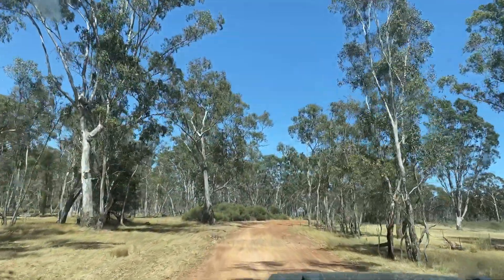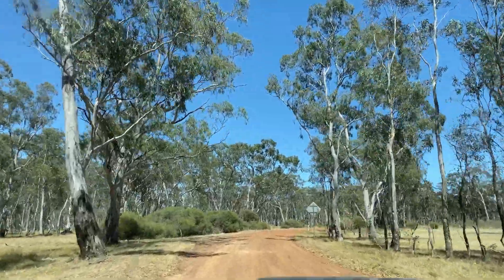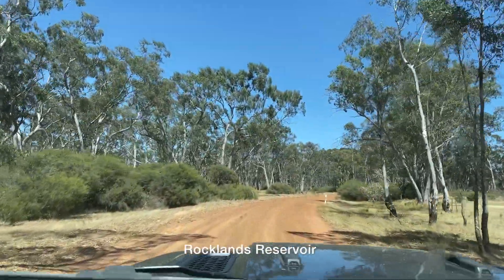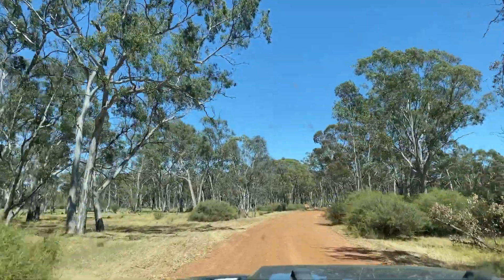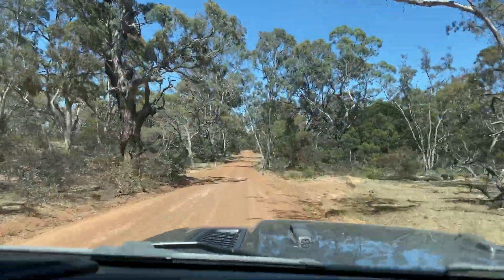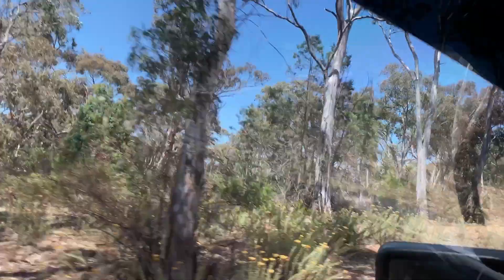We've just entered Black Range State Park. We've camped here once before a couple of years ago, so we know that there's a lovely lake here to camp by, and we're hoping to camp in the same spot this time around. The park covers 117 square kilometers, and there are campsites scattered around the reservoir.